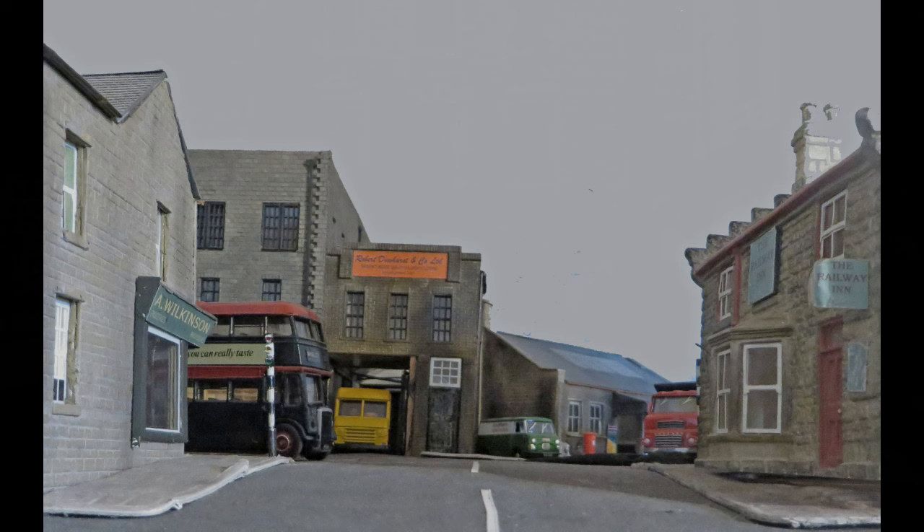In my imagination, the factory belongs to Robert Dewhurst, my great-grandpa, who grew up in Accrington, starting with the market stall before the First World War. Later, his company did have a factory making children's clothing, but not in Clayton-Lymours. It's built from a much-modified polar kit.